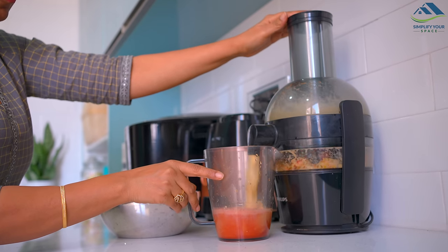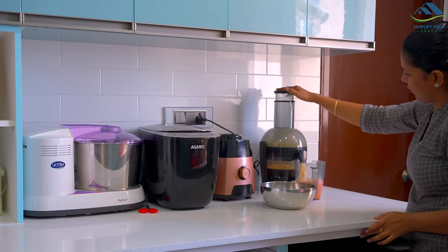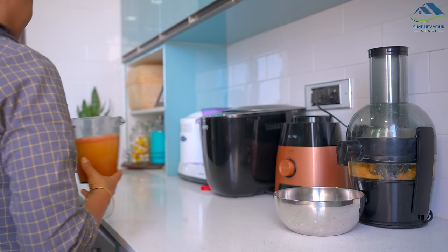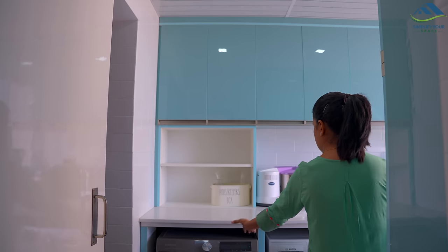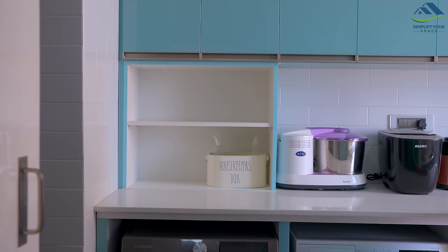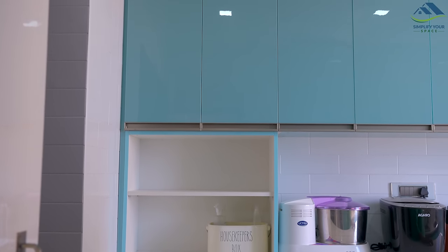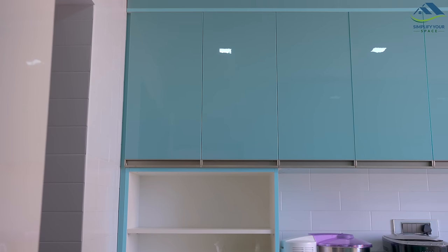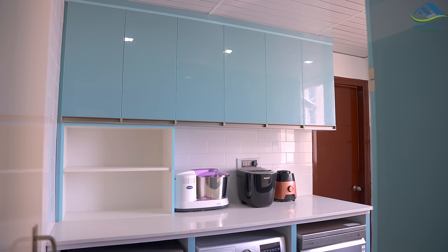These appliances I use often and as they are permanently placed here it is convenient for me to use them from here and I don't have to carry them to the kitchen. Due to the machines we had to raise the height of the countertop from the floor, and because of that the cabinets are installed a little higher than usual. So to access them I will need to keep most items in baskets. Now let's see the cabinets and how I've organized them.